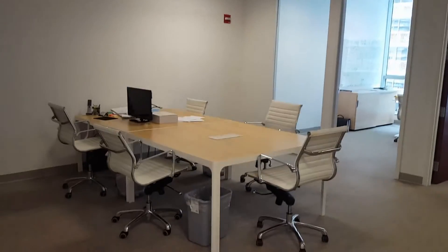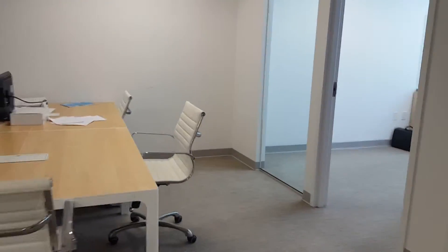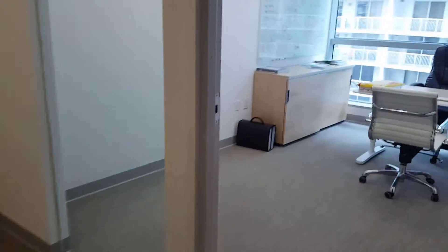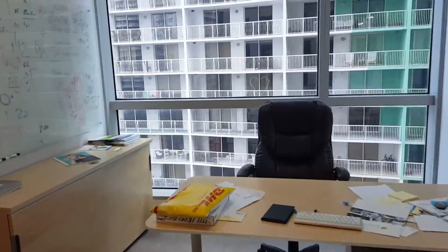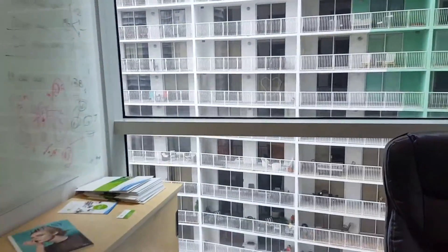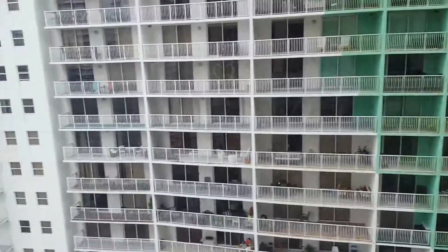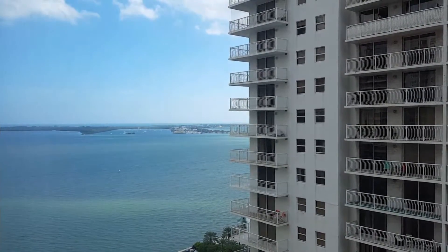Over here you have a meeting room and general conference area, and this office has a terrific view of the bay. So here you are sitting at your desk and you just look out and see this.